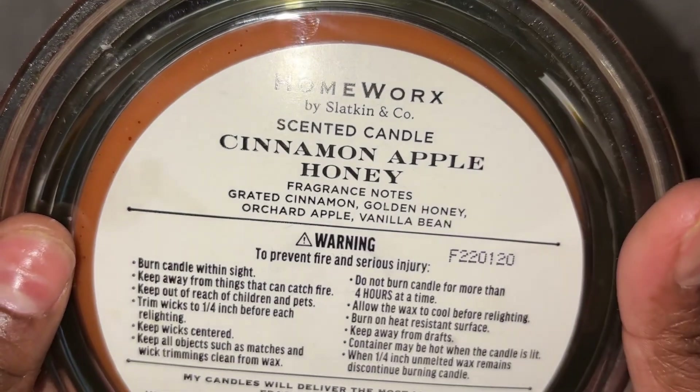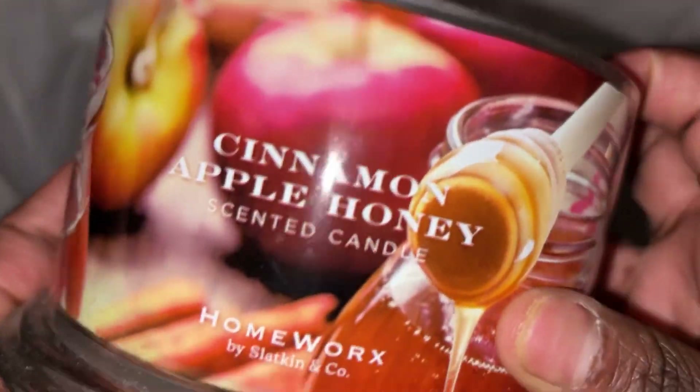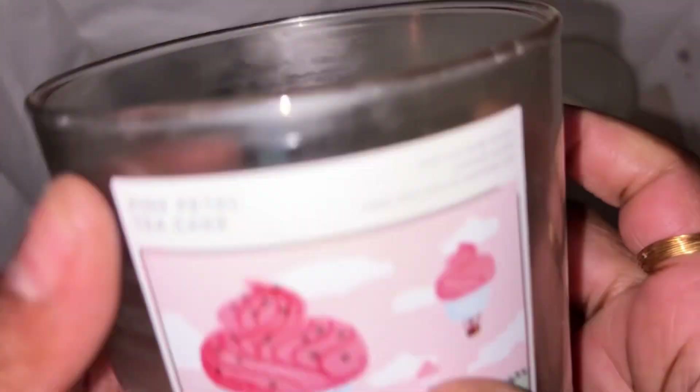Got through a Homeworks candle — this is Cinnamon Apple Honey. Scent notes: grated cinnamon, golden honey, orchard apple, and vanilla bean. I did like this scent and would repurchase it, but I'm not buying any Homeworks right now — I have so many I still need to get through.